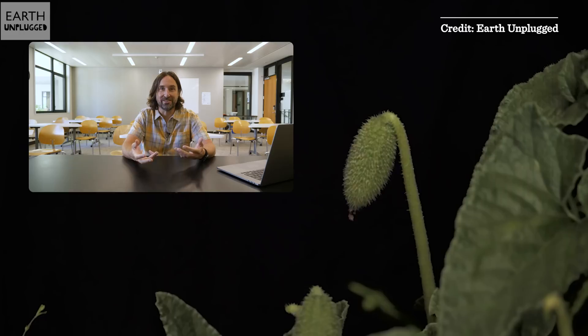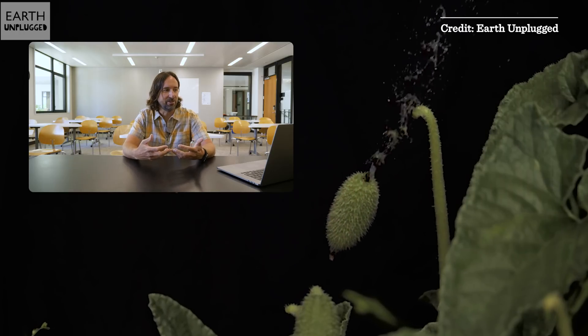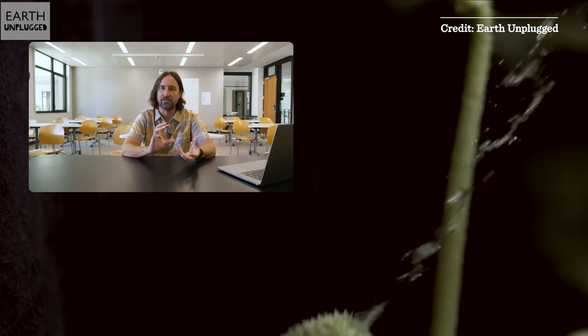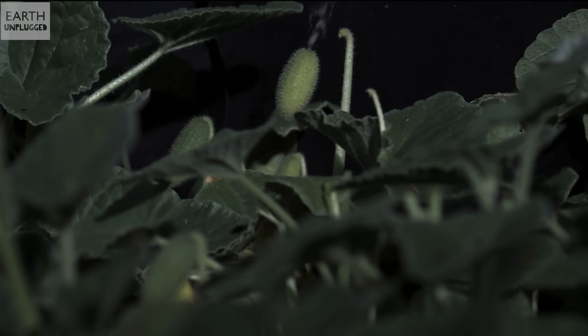Escaping predation — an animal comes along trying to eat your seeds, and you don't want it to eat your seeds. One way to do that is to just shoot your seeds away from the animal as soon as it gets there — some sort of hair trigger that's going to eject your seeds. Both of these plants, which aren't at all closely related, are sharing that strategy.